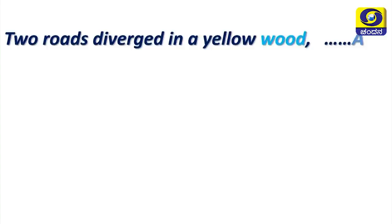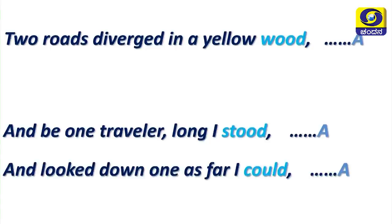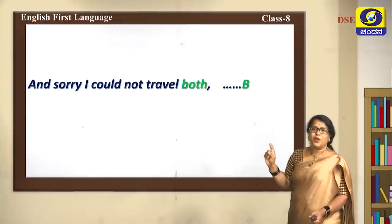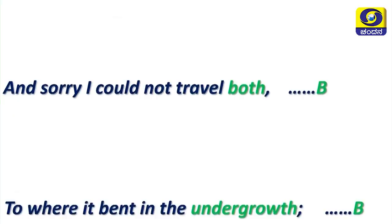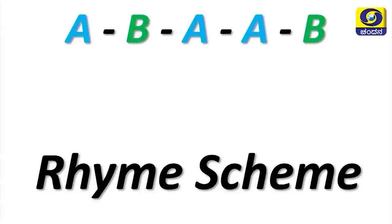What does this have to do with A, B, A, A, B? The first line ends with 'would' and the third line rhymes with it — 'stood'. Again, 'could' also rhymes — these all take the label A. The second line ends with 'both' and the fifth line rhymes with it — 'undergrowth' — these take label B. Hence would, stood, could = A; both, undergrowth = B. The rhyme scheme is A, B, A, A, B.